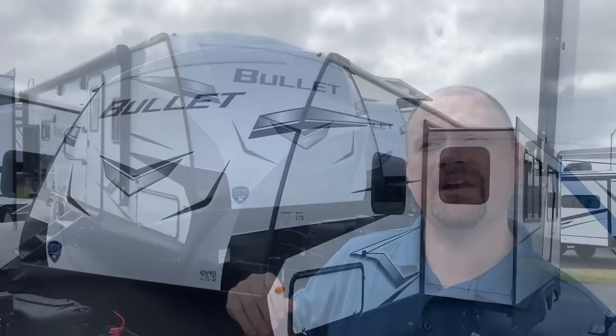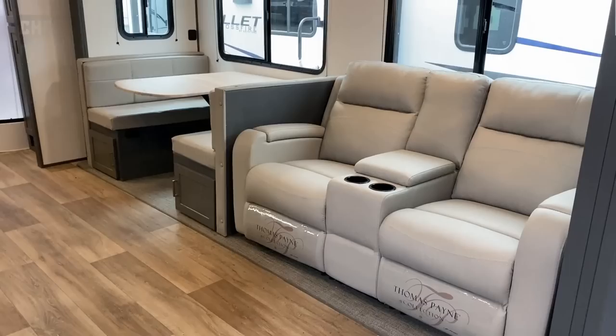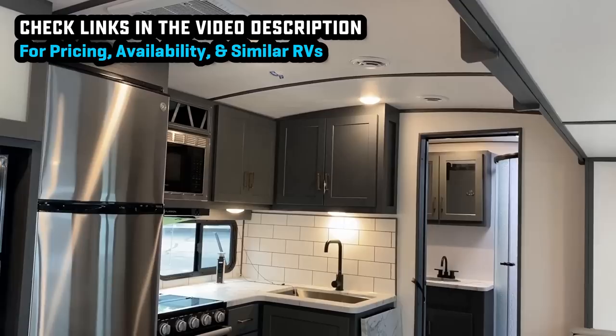Welcome to Bish's RV, down here at one of our newer stores in Anderson, Indiana, where I'm excited because they have a ton of Keystone stuff here that I haven't had a good chance to get my hands on before, including this one. This is the 260 RB.